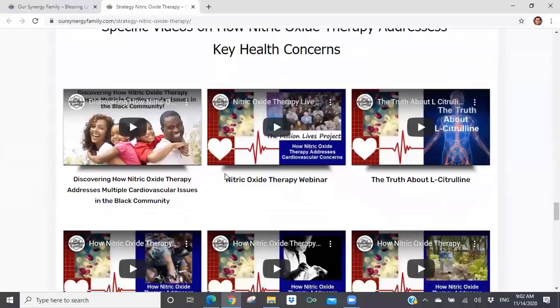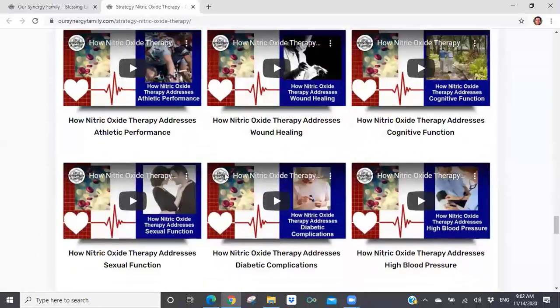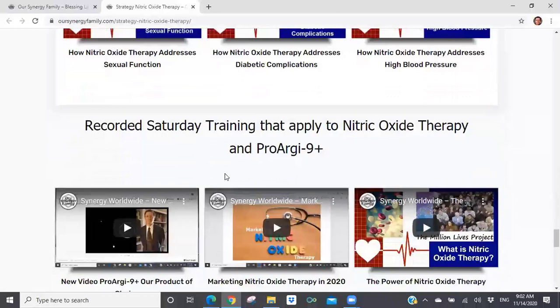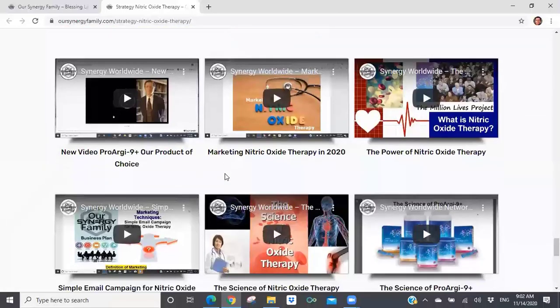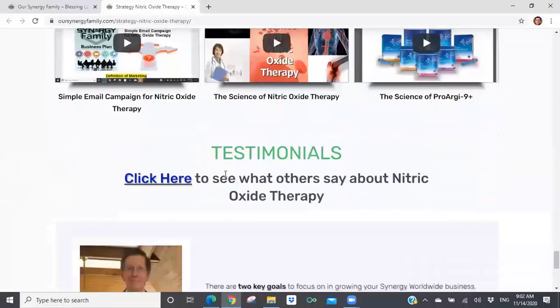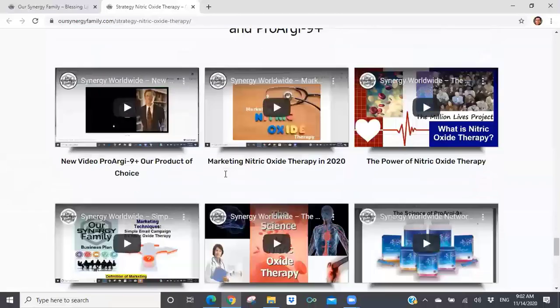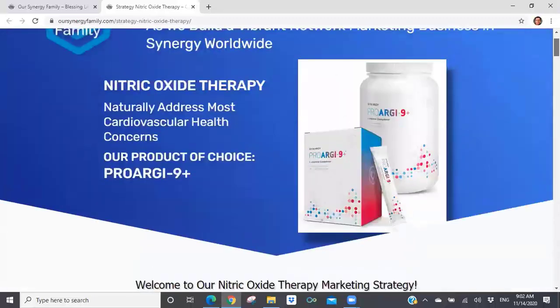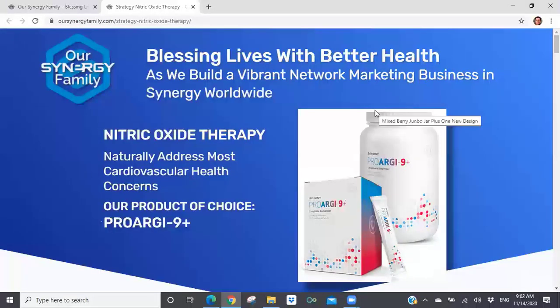Once that CV is above 150 CV for the month, you start earning a 25% rebate on everything above 150 CV. There are a lot of great resources on this page you can use. Your job, if you're going to do nitric oxide therapy as your marketing strategy, is to go to this page and choose the videos and PDFs that you believe will be most important for getting this information into the hands of people.